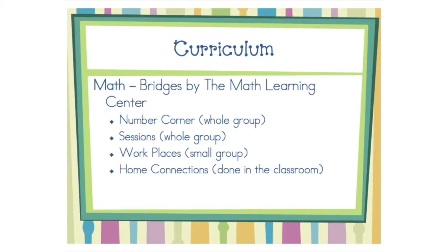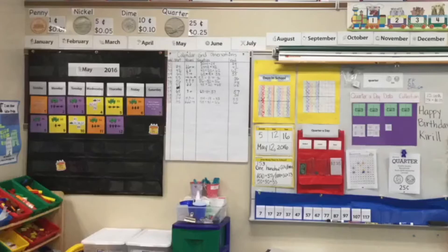Gleason Lake uses the Bridges Math curriculum. The first part is Number Corner. We use a daily calendar in which students look for patterns, make predictions, and practice using their number sense. The activities we use for this change each month.